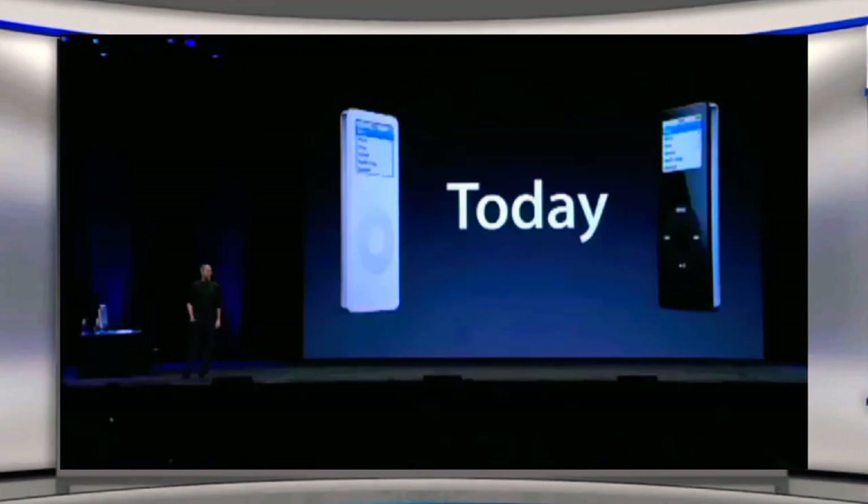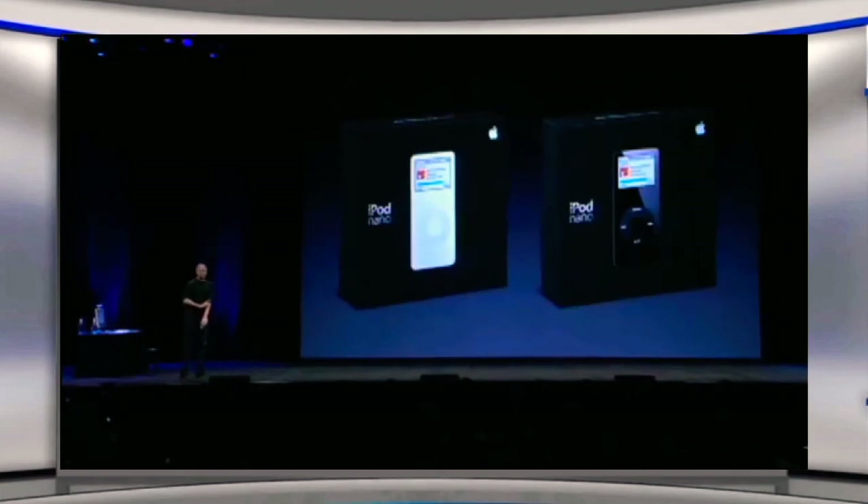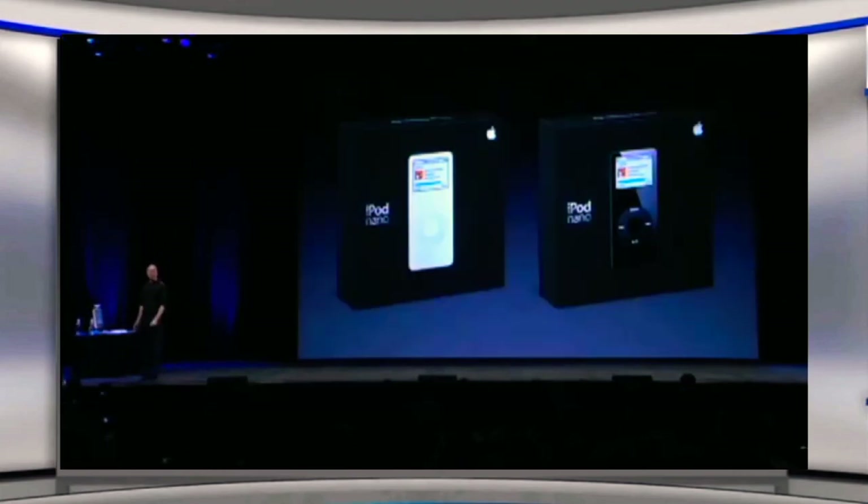These are amazing, amazing prices for these features. And they are shipping today — we are shipping units as we sit here right now. They will be in stores in many parts of the world by this weekend, in some stores as early as tomorrow afternoon or Friday. This is what you look for — these are the shipping boxes. They are shipping out as we speak today.